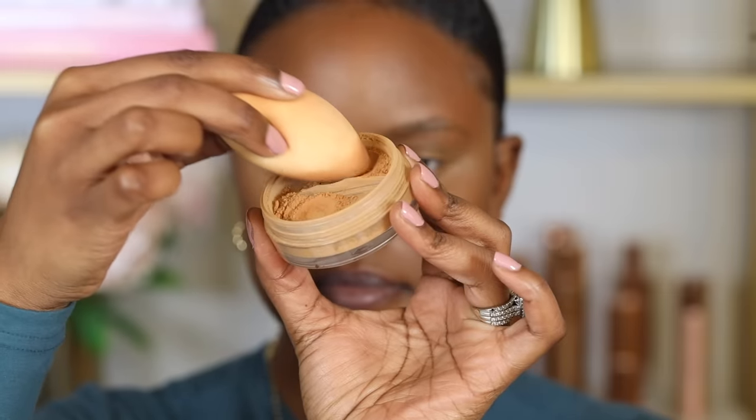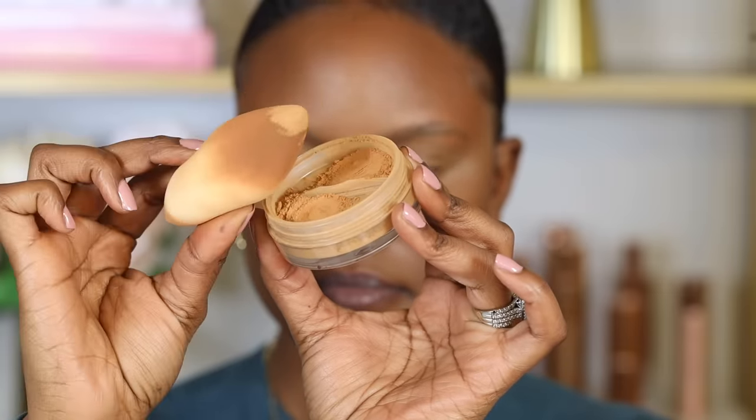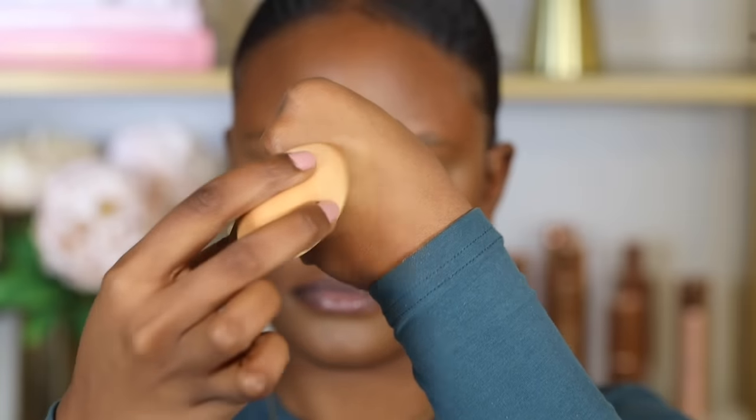Now that all the liquid and cream products are applied, you can use powder to set them and prevent rubbing off. The reason your makeup can begin to separate and be hard to blend is because you're using cream or liquid products on top of powder — it's like pouring water in dirt and making it muddy. The best way is to apply cream contour before setting powder or face powder. Setting powder also helps absorb the oils formed from liquid and cream products.